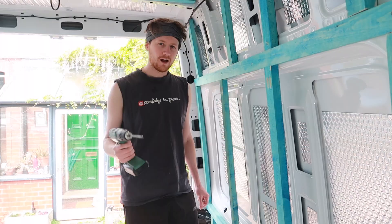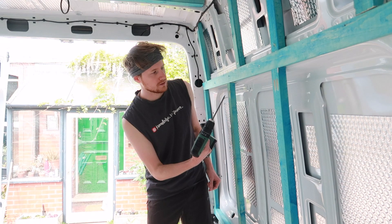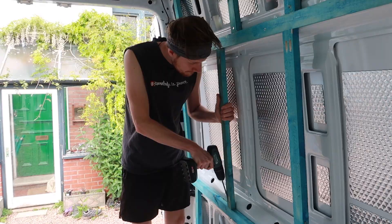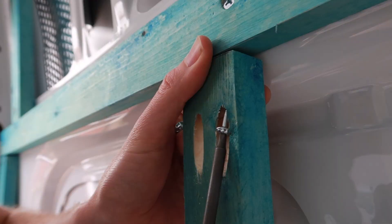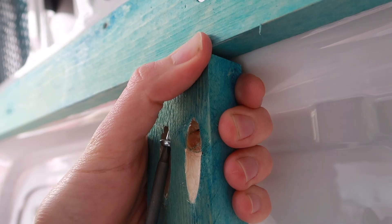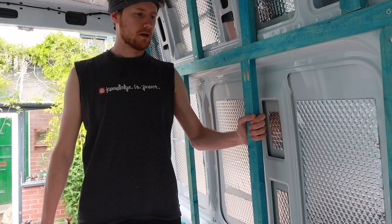Our latest bit of kit — pocket hole jig. What it does is, I'll show you a video of us doing it, but you create these holes that go up so you can attach the buttons up like that and down like that. Not moving anywhere. It's really effective, really fun. Everything is feeling pretty solid, pretty good.